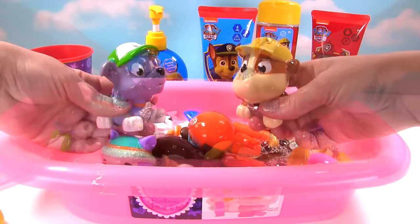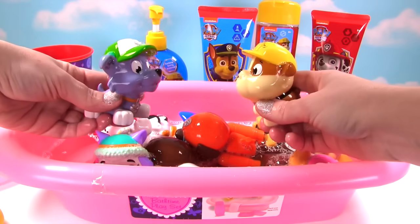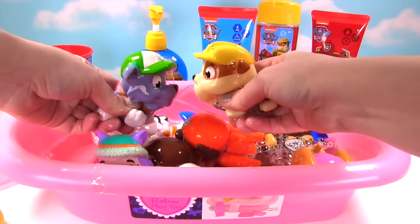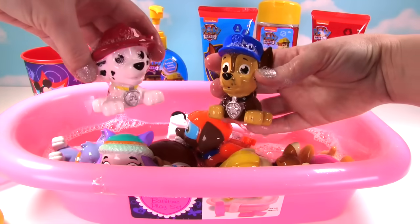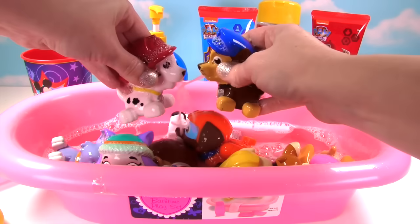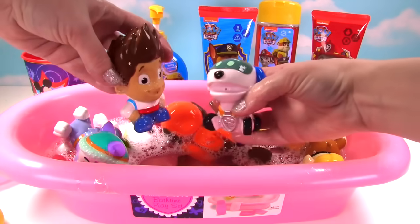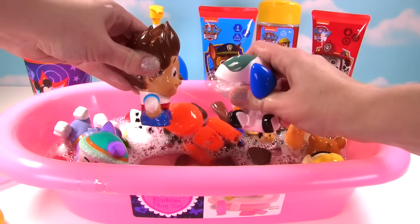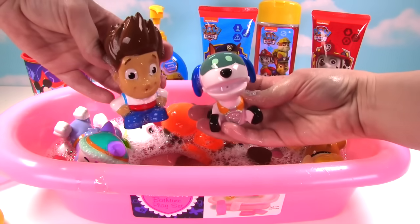That was awesome! It's the Battle of the R's! Rubble versus Rocky! It's Chase versus Marshall! And Ryder versus Robo Dog! Robo Dog had no water, just bubbles!